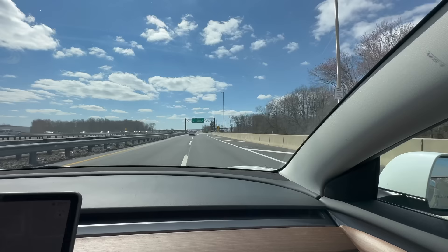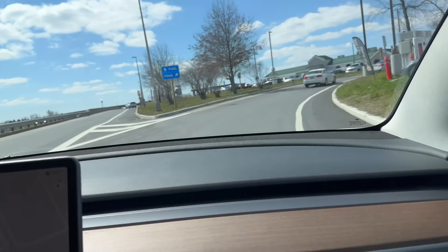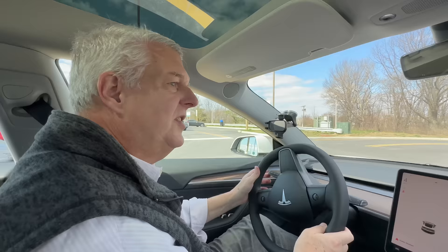We want to go to that second entrance and we're going to charge at what looks to be a Version 3 supercharger, and some old 50 kilowatt units right there. And then you have a bunch of 250 kilowatt Tesla ones. We are going to definitely charge because then we won't have to charge for the rest of the trip, but we're at 58%. The battery's probably cold on this thing, so we're going to just opportunity charge.